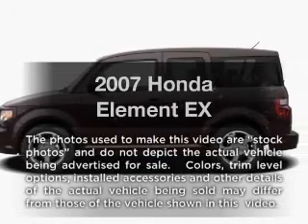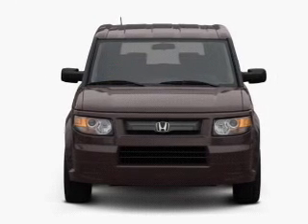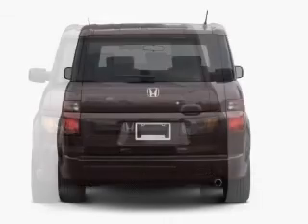Get noticed in this 2007 Honda Element. This is the set of wheels you've been looking for, with an efficient four-cylinder engine that responds smoothly to its five-speed automatic transmission.